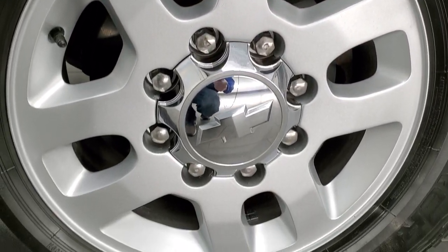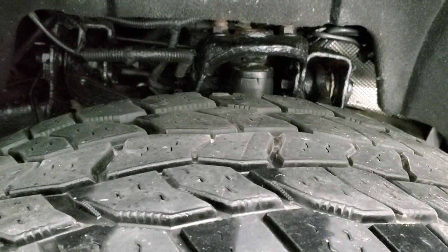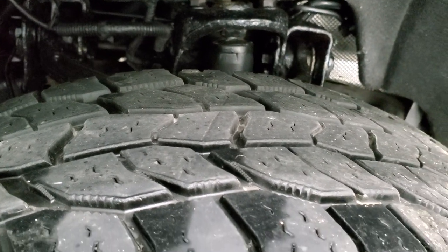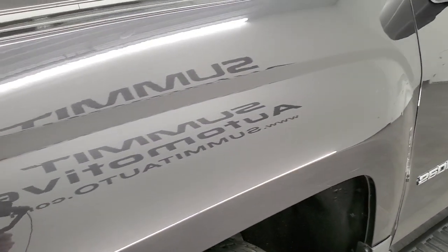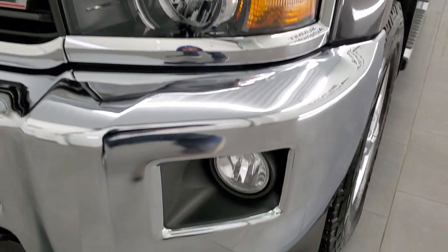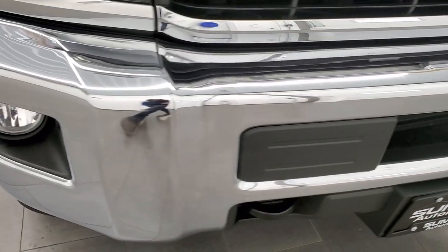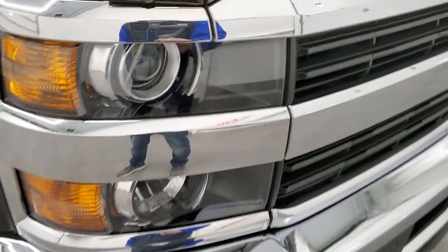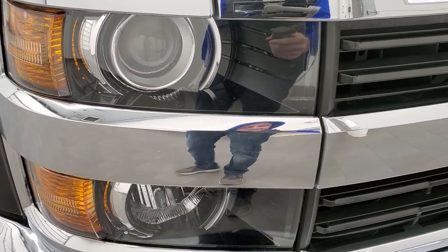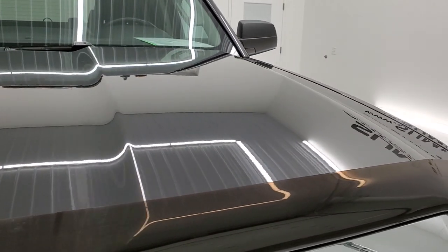This one comes with the painted alloy rims and has Cooper Discoverer LT 265/70R18 tires with right around half the tread left on them. Frame and underbody is in pretty nice shape. The front fender is in excellent condition — I didn't see any dents or dings. It does come with the projector lamp headlamps, factory fog lights, and the front bumper is in really nice condition. Headlight lenses are nice and clear.